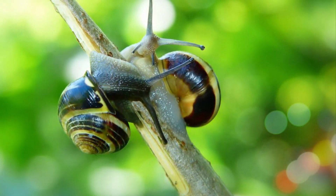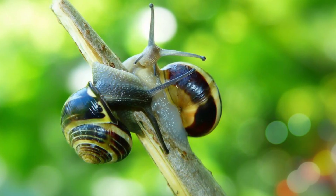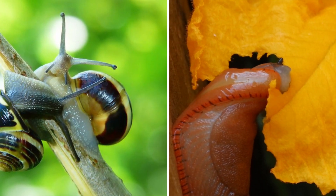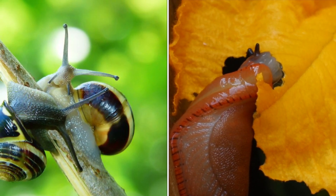Snails have rows of tiny teeth. They use their teeth to grind food. Grind means to crush food into smaller bites.